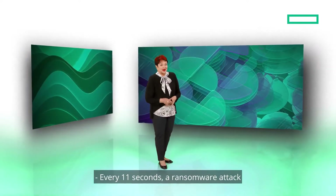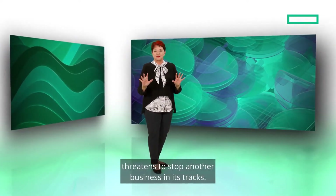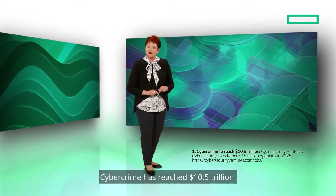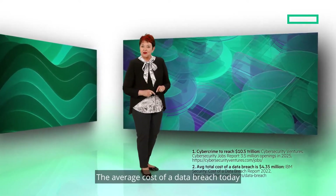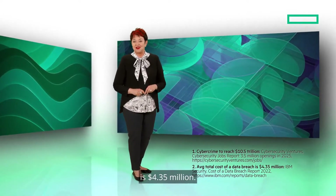Every 11 seconds, a ransomware attack threatens to stop another business in its tracks. Cybercrime has reached $10.5 trillion. The average cost of a data breach today is $4.35 million.